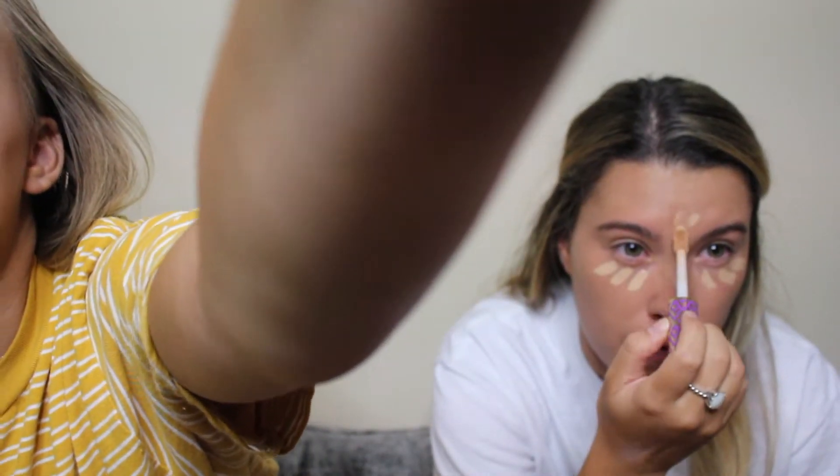Oh my god, I need to turn this to manual focus because it keeps going out. I'm really excited to put that on. I mean I'm excited for you too and it's not even on my face. Do you think I can try some? I'm just gonna put a little bit. Contour. I've had this contour gift for two years.